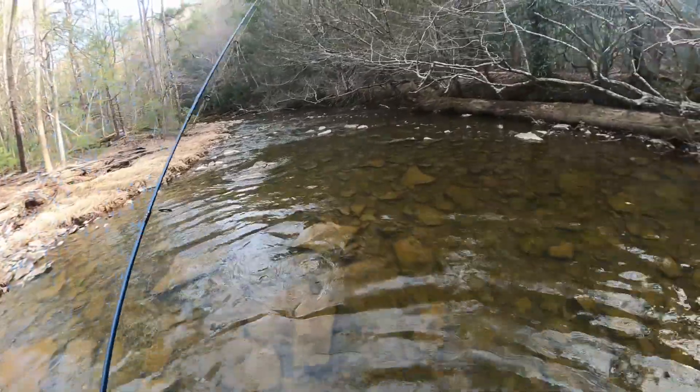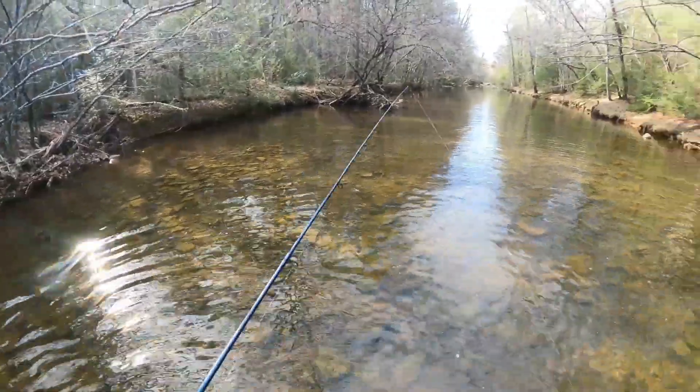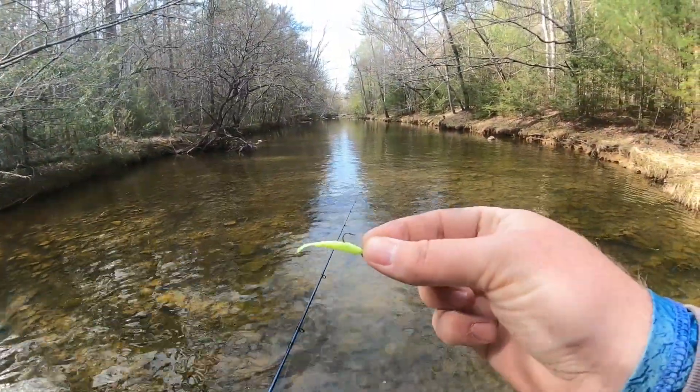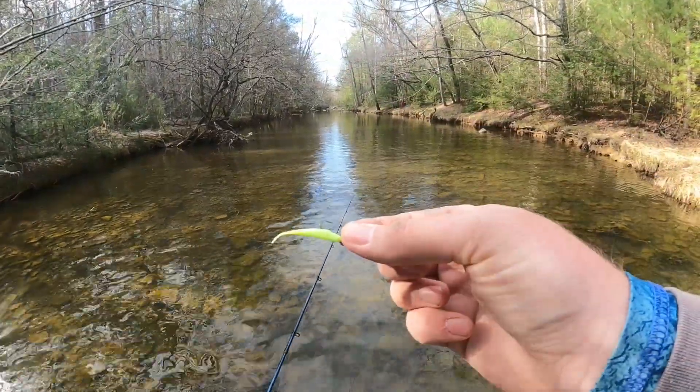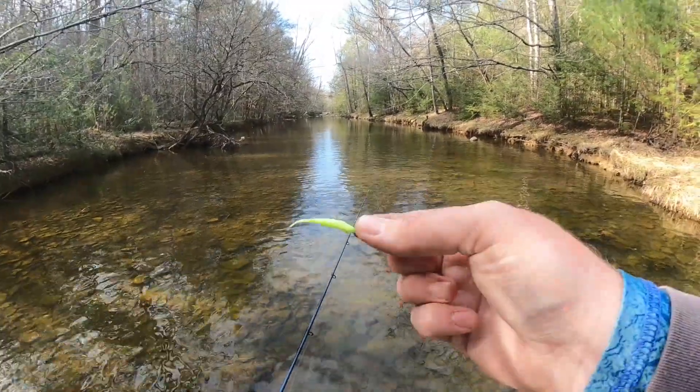We waded all the way down this big long slow stretch and tossed around that mini minner — we never found any more fish other than way up there at the very head of the run. So a couple more pockets down below us, we're going to wade to see if we can find them and show them that chartreuse mint mini minner.